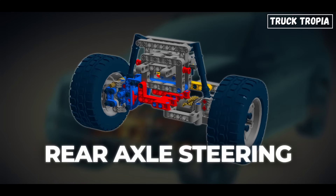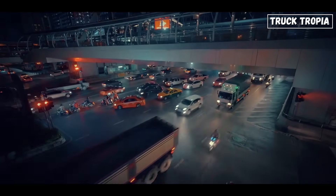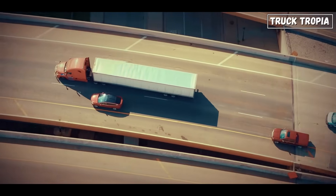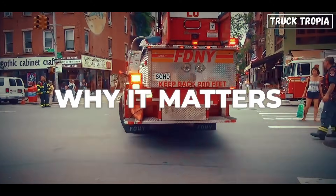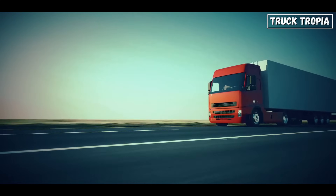That's where rear axle steering comes in. And trust me, it's not just some clever party trick. This is one of the smartest hidden technologies on the road today, and it's quietly transforming how modern trucks move. Today, we're going to show you how it works, why it matters, and why this tech is way more common than you might think, especially across Europe.